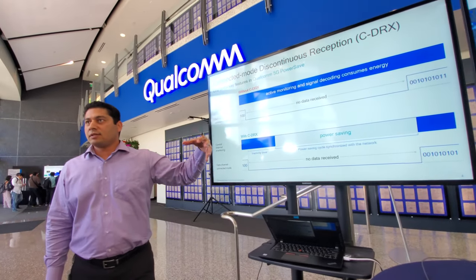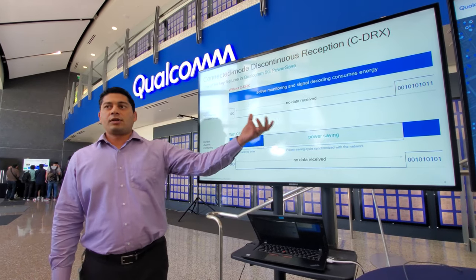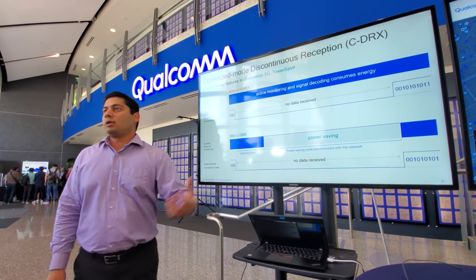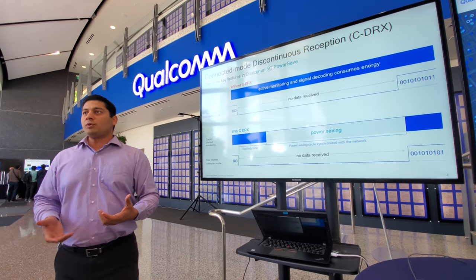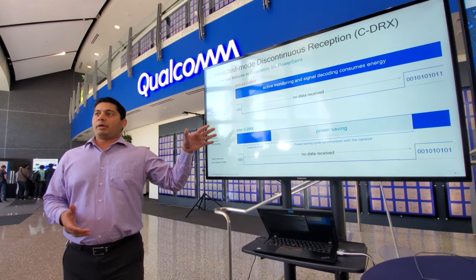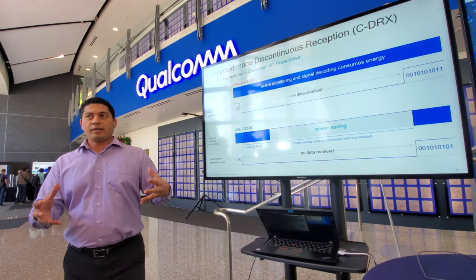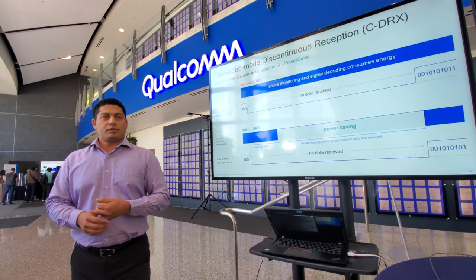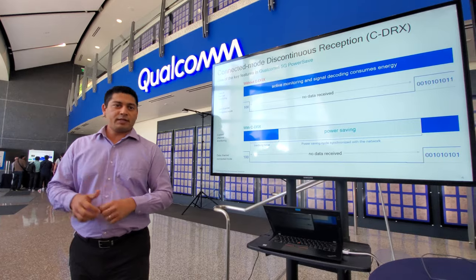The active monitoring and signal decoding function, which is pretty power-hungry, is turned off during those intervals. In various scenarios we've seen up to a 2 to 3x reduction in power consumption just from this feature. PowerSafe as a package is a collection of technologies, but CDRX is the only one we're disclosing for now for IP reasons.